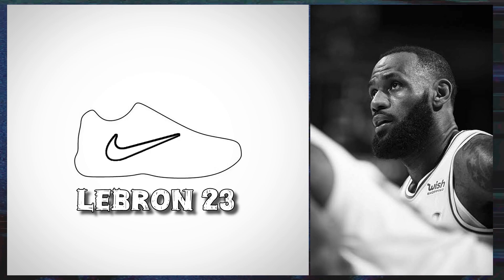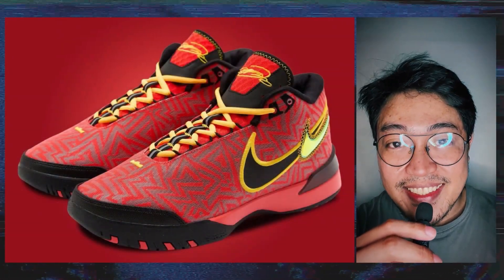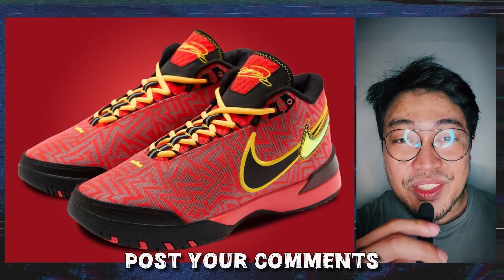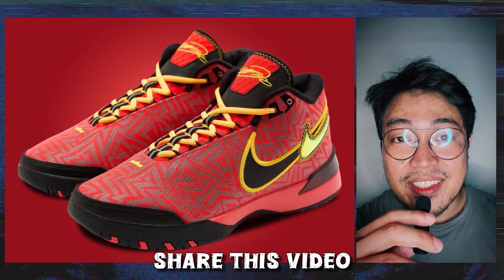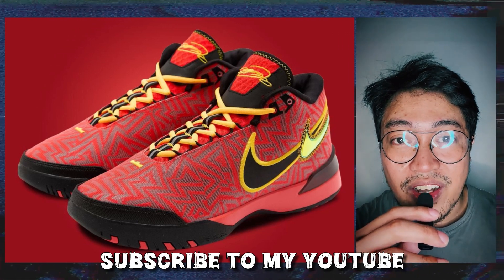But that's another video for another day. In the meantime, let me know what you think about the Nike Zoom LeBron Next Genesis. Could this shoe be signaling LeBron's upcoming retirement? Post your thoughts in the comment section, smash the thumbs up button, share this video with your friends, follow me on Instagram, and if you're new here, subscribe to my channel for updates. This is FreshBear. Thanks for watching. Peace and love to the fellow underdogs.